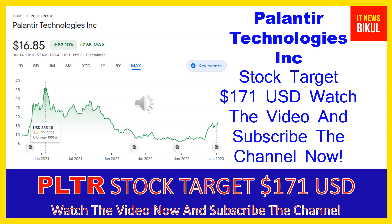Palantir Technologies Inc. company market cap is $35.685 billion. Palantir Technologies Inc. builds and deploys software platforms for the intelligence community in the United States to assist in counterterrorism investigations and operations.